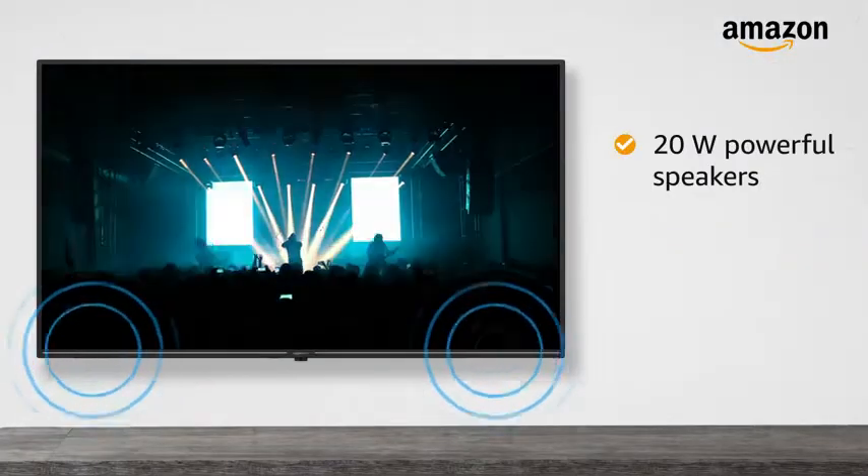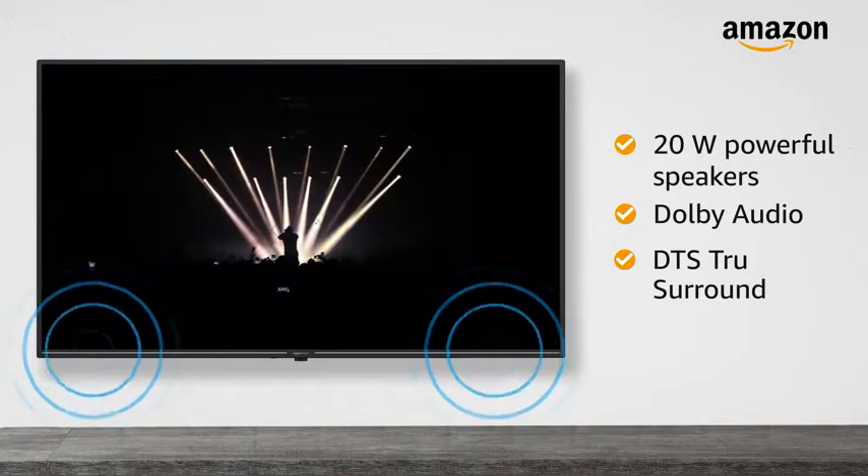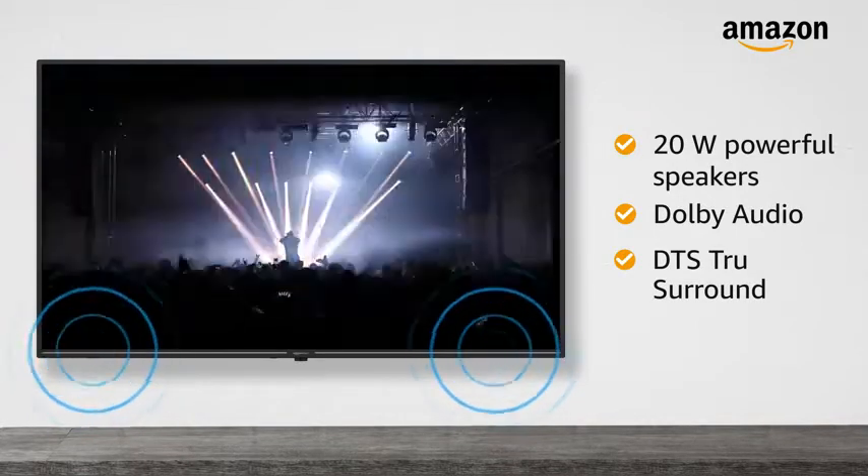The 20W powerful speakers with Dolby Audio and DTS True Surround fill your room with rich sound, extraordinary clarity, and surround sound.